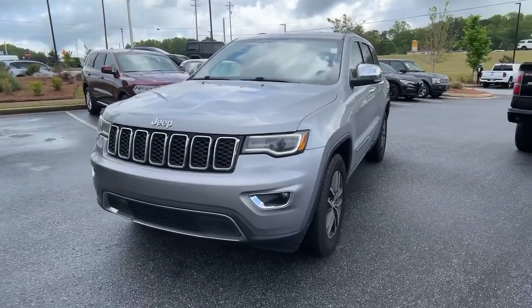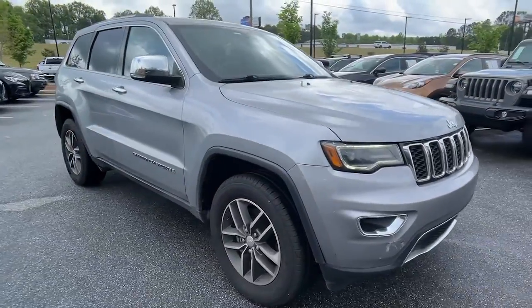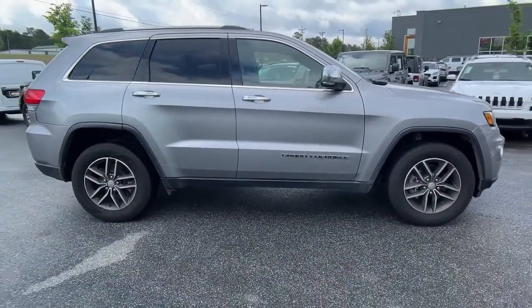Introducing the 2017 Jeep Grand Cherokee. This vehicle is an outstanding buy, with fewer than 110,000 miles on the odometer.